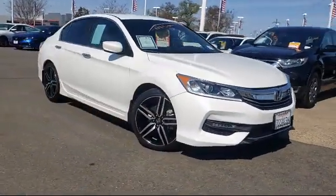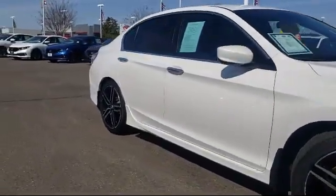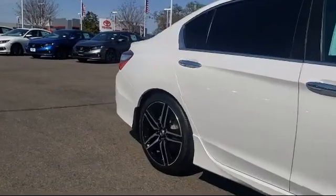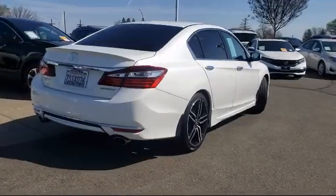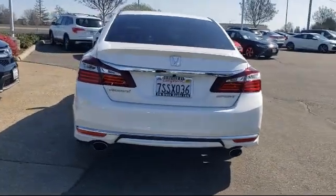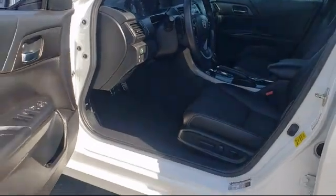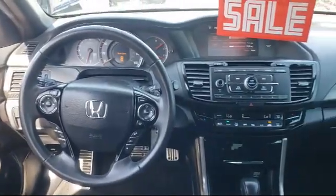It comes equipped with rear spoiler, keyless entry, tire pressure monitoring system, fully automatic headlights, steering wheel controls, alloy wheels, rear view camera, air conditioning, power driver seat, traction control, and has less than 65,000 miles on the odometer.